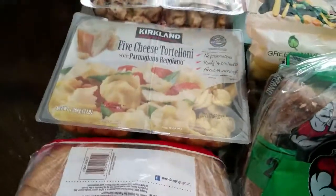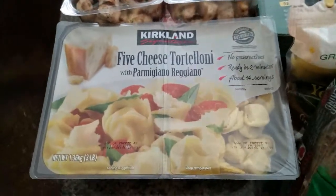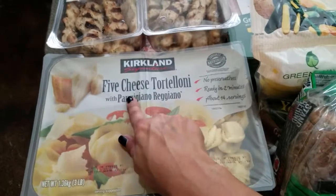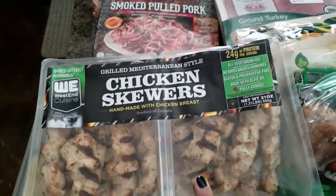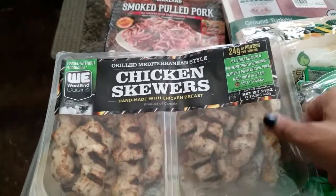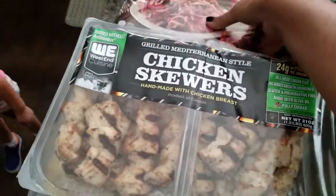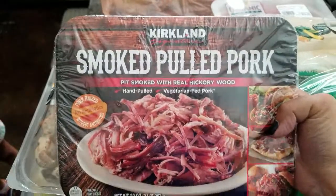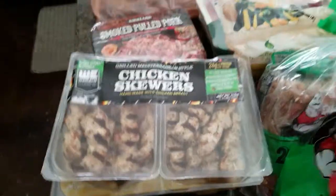Then we have easy meals, because sometimes it gets busy and instead of going out and buying fast food, we have easy meals. So we have the five cheese tortellini, and then this is one we haven't tried yet but it looks good — it's chicken skewers, Mediterranean style. And then we tried this one last time and it was really good, so we got it again — it's the smoked pulled pork. We got like three meals out of this.